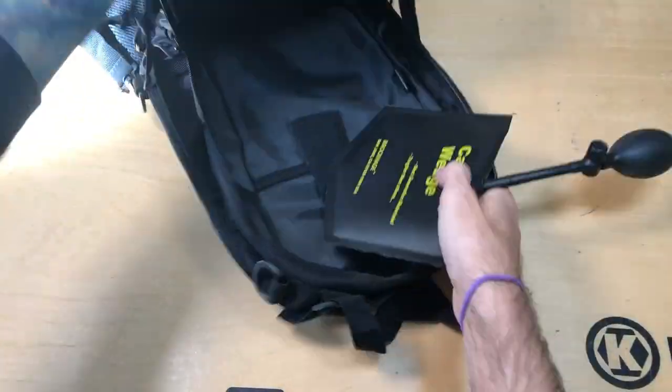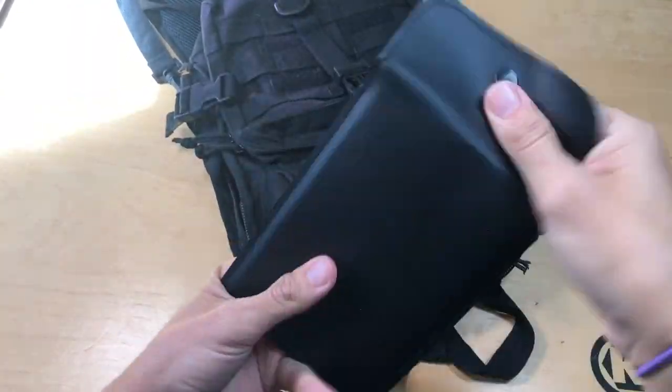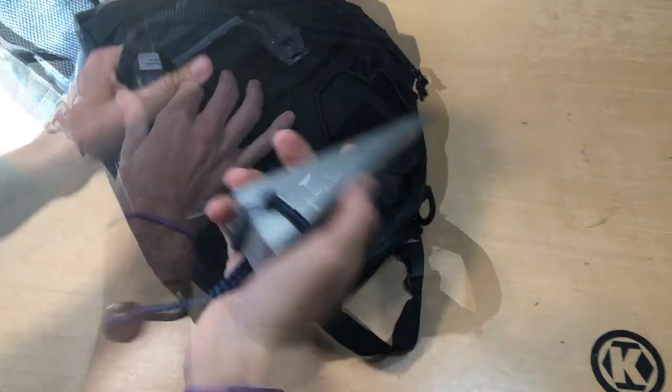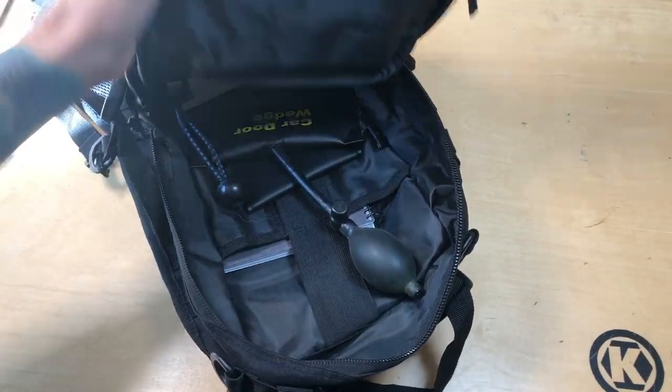The civi intro kit gives you some long handled picks. We also have things to give you some leverage, like the aluminum firefighter wedge.